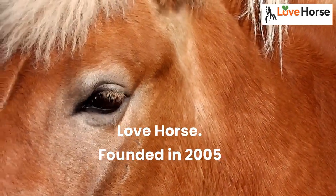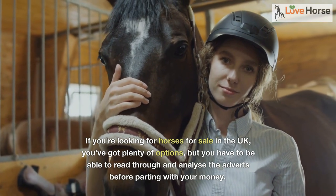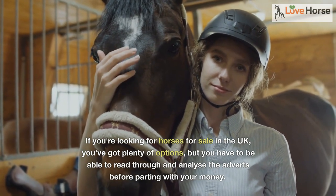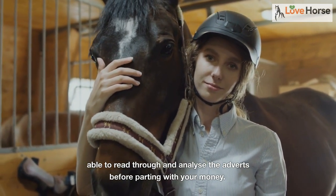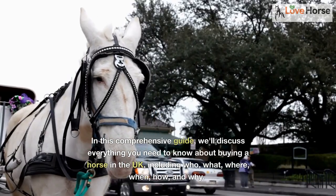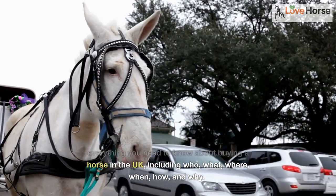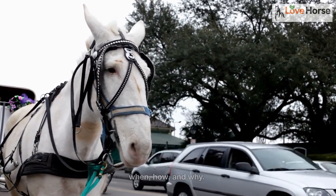Love Horse, founded in 2005. If you're looking for horses for sale in the UK, you've got plenty of options, but you have to be able to read through and analyze the adverts before parting with your money. In this comprehensive guide, we'll discuss everything you need to know about buying a horse in the UK, including who, what, where, when, how, and why.